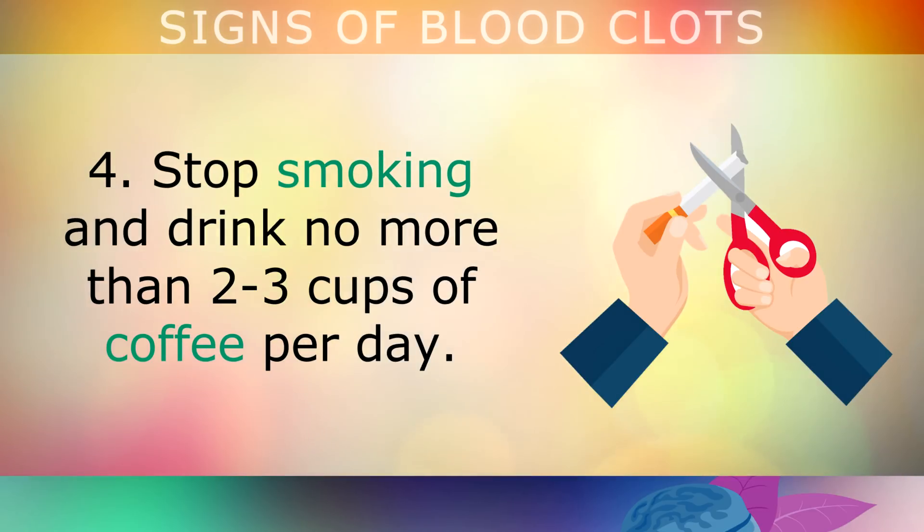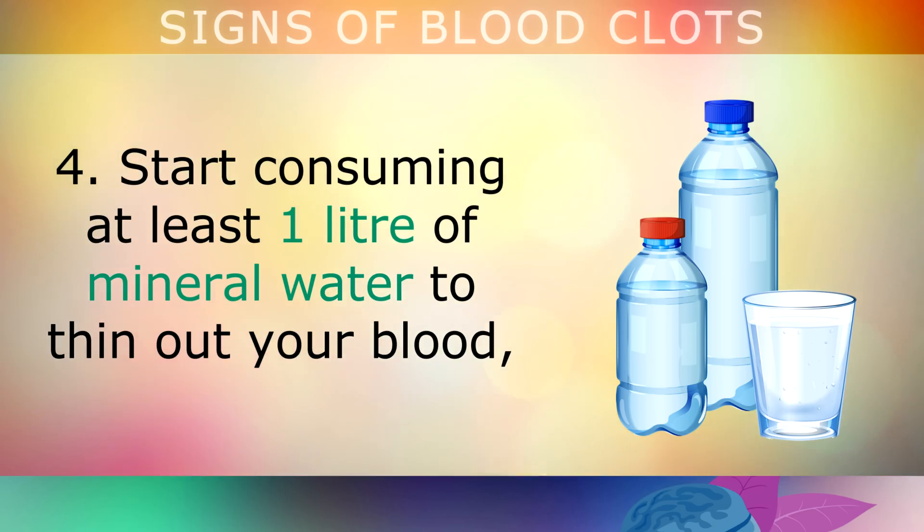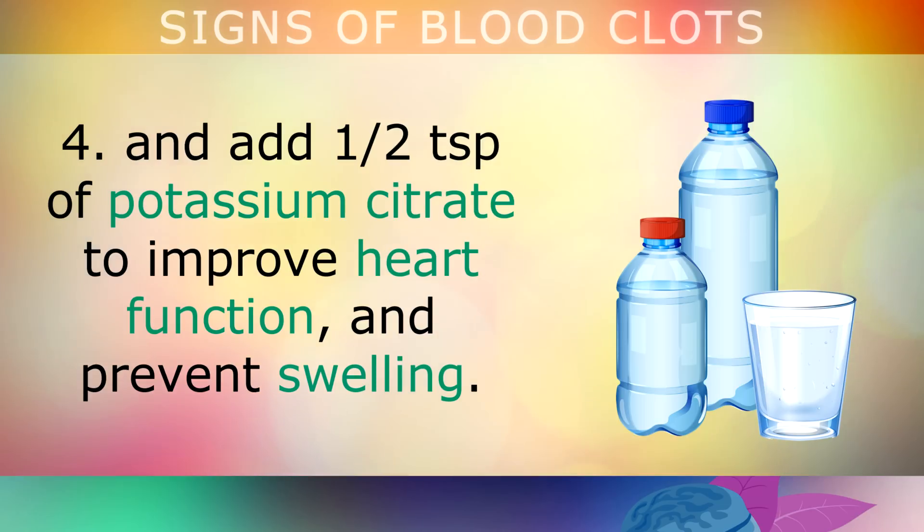Stop smoking and drink no more than 2-3 cups of coffee each day. Smoking depletes Vitamin C which can damage the veins and arteries, and too much coffee can dehydrate the body, making your blood a little too thick. Start consuming at least 1 litre of mineral water daily to thin out your blood. You can also add one half a teaspoon of potassium citrate, as this will help to improve heart function and prevent swelling.